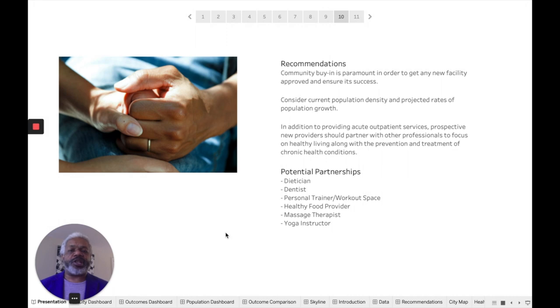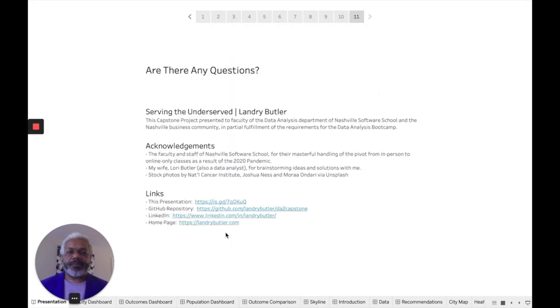These partnerships could include dietitians, dentists, personal trainers, some sort of healthy food provider — a farmer's market maybe — along with yoga and massage. Thank you for your time. I look forward to answering your questions.